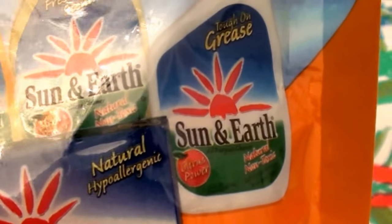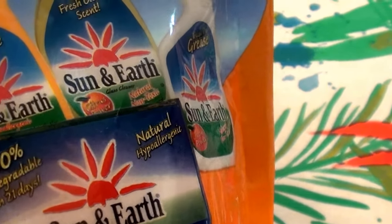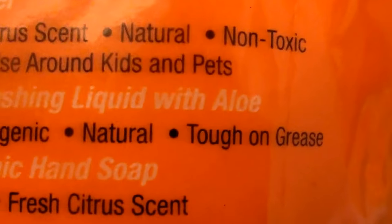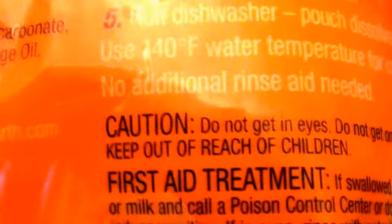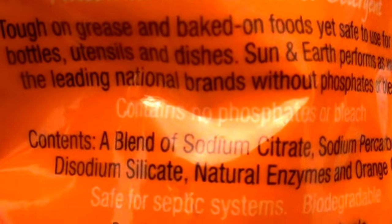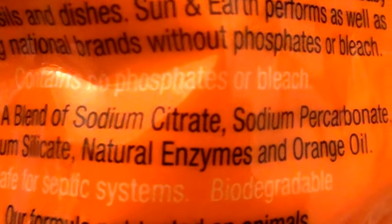I'm trying to find the ingredients for you guys back here somewhere. I know the ingredients are also online on the Vitacost website — I did a lot of research on it before I bought the first time. It's also not tested on animals, which I absolutely love. Oh, there are the ingredients — okay, found them!